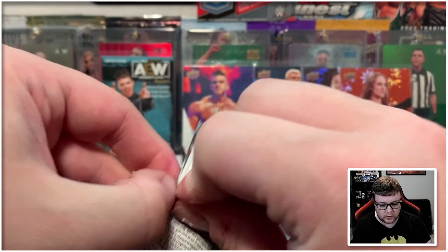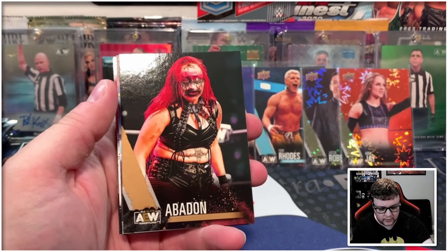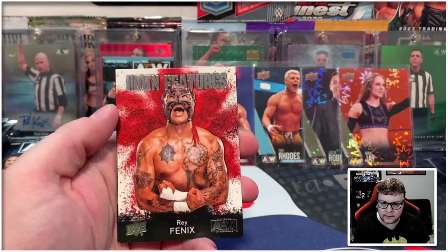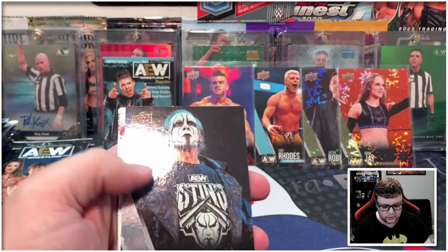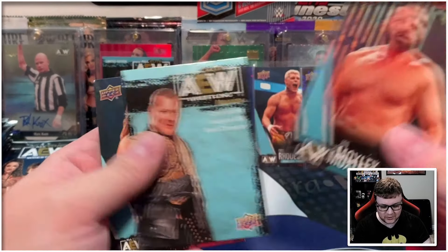And then we got a Sting main features too. The finisher in the first box was definitely better than the second, but everything's got to balance out. We got Abaddon on the gold, Colt Cabana canvas, and then Ray Phoenix main features. Darby Allen gold, Sting pyro — that's very fitting — and Sting main features. It was a very fitting correlation.